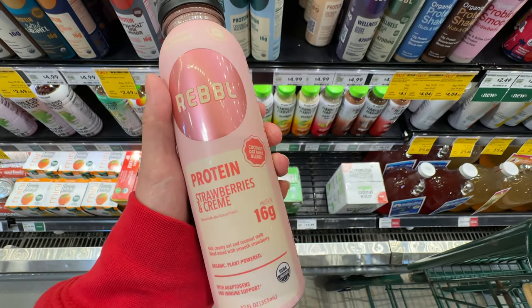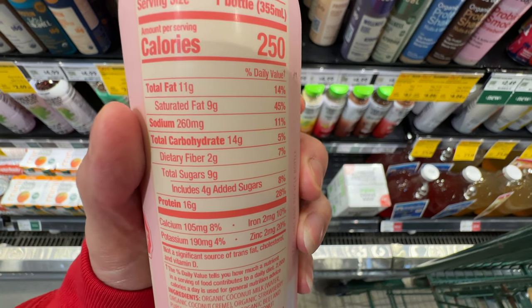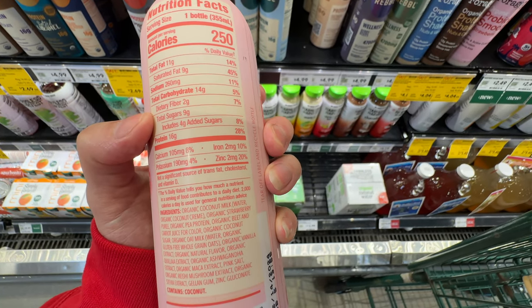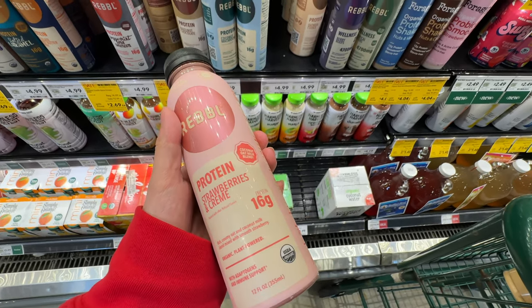It has 16 grams of protein and 4 grams of added sugar. Ingredients are not completely clean but not too bad, with 9 grams of total sugar. Most of the sugar came from the strawberry puree - I just wish they didn't add 4 grams of added sugar on top of that.